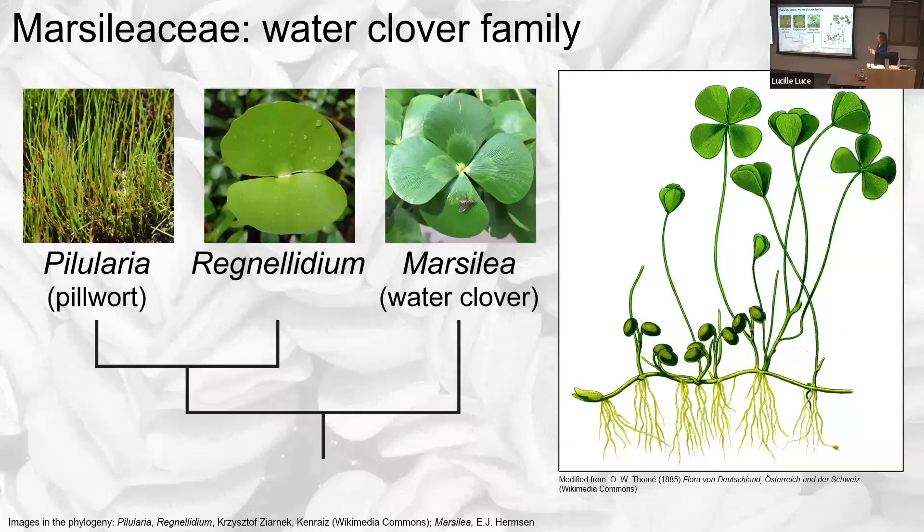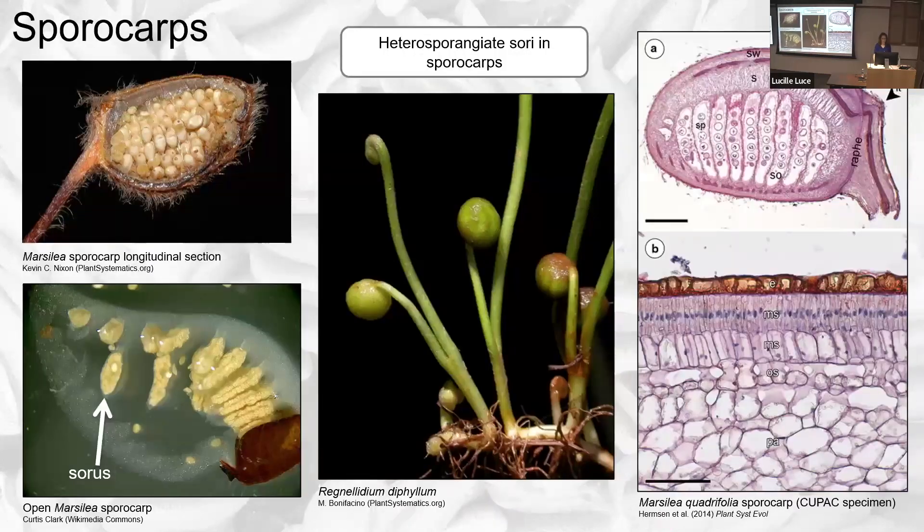Starting with Marsiliaceae, the water clover family — as mentioned, this family has three extant genera. One thing that distinguishes them is the leaf type: Marsilea has the most complex leaves with four leaflets, looking like little clovers, hence the name water clover. Regnellidium has two leaflets per leaf, and Pileularia has no leaflets — they just look like stalks. An idealized plant would show the rhizome, roots, leaves, and these little round bean-like structures, which are sporocarps — the reproductive structures.